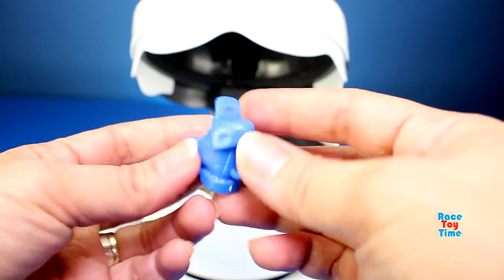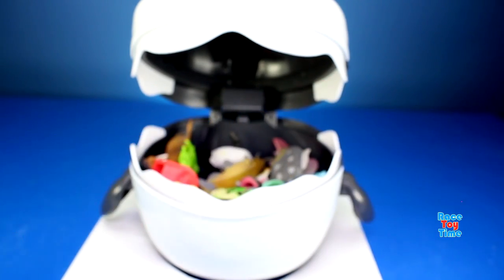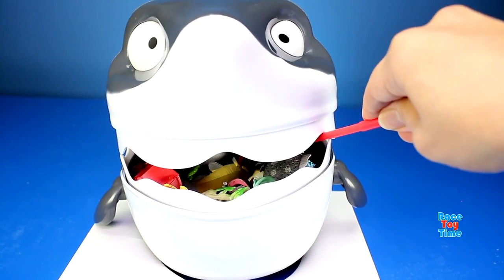Oh, we got a boot or a shoe. Uh-oh, the shark got me!